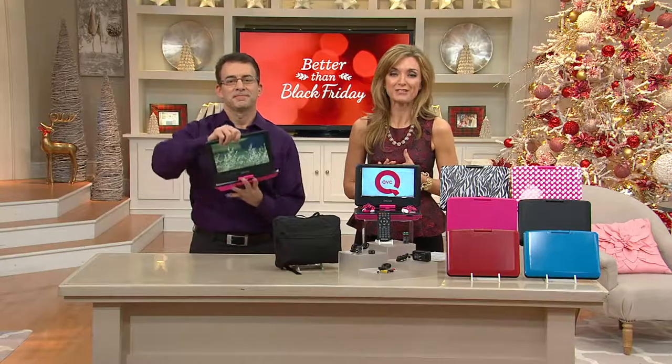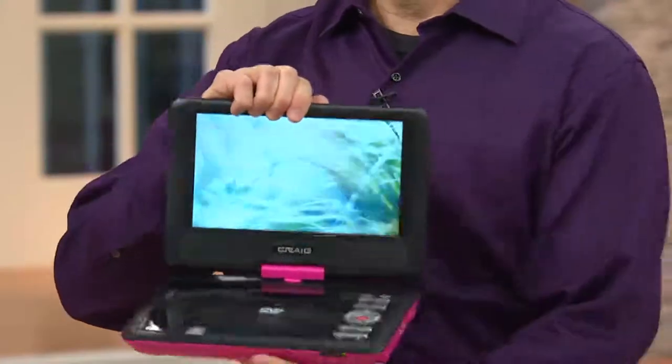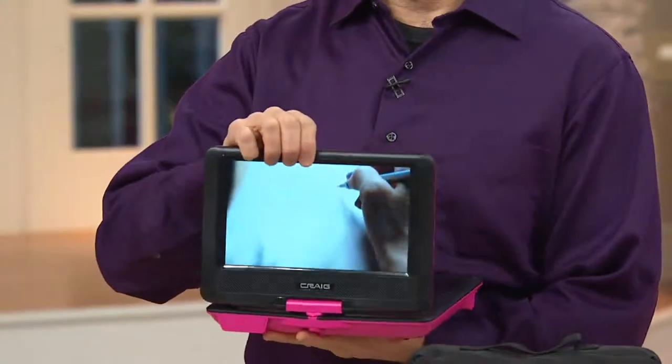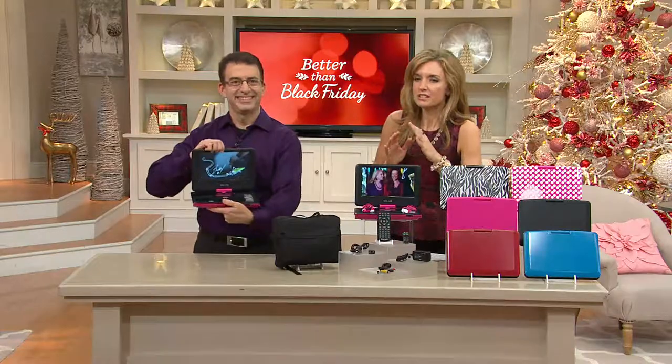I'm excited to tell you that we've got this on six easy payments of twelve dollars and forty-seven cents. What it is is a DVD player — yes — but it really is a whole arsenal of entertainment that you can take with you on the go. Rob Del Casale is here, one of our electronics experts. He looks awesome in purple, by the way. Good to see you, happy holidays!